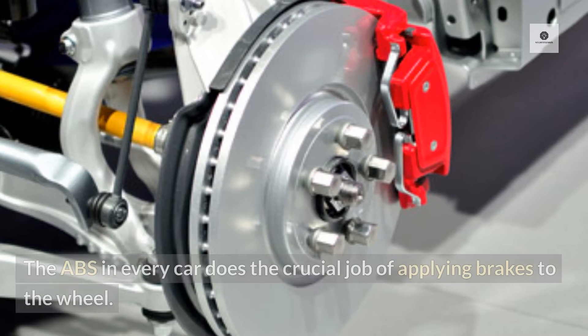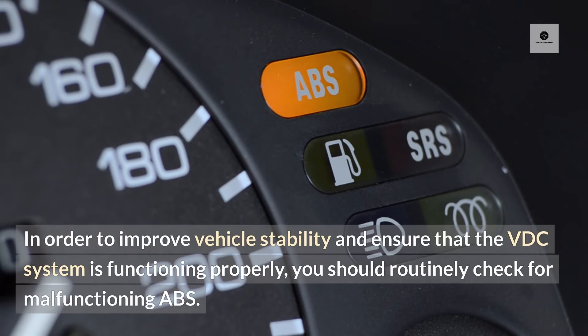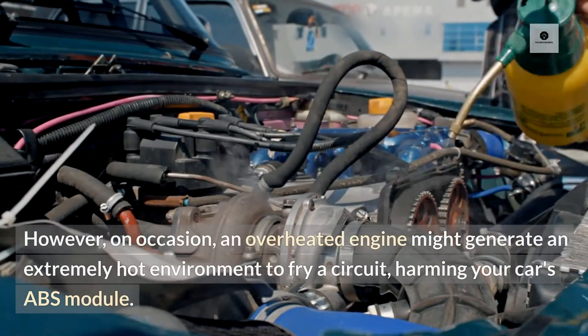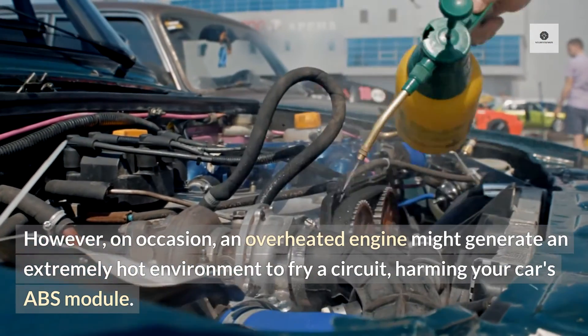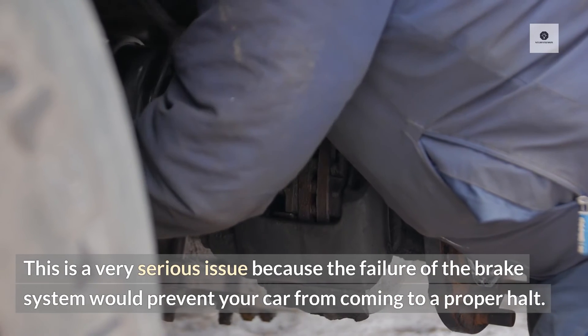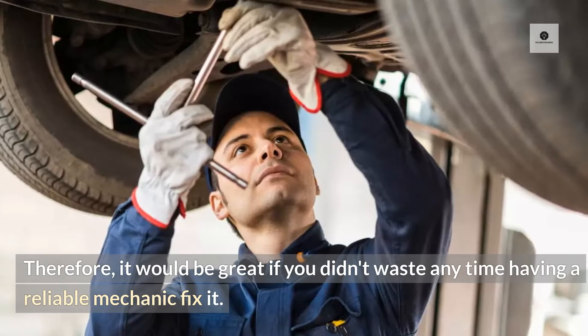4. Faulty ABS. The ABS in every car does the crucial job of applying brakes to the wheel. In order to improve vehicle stability and ensure that the VDC system is functioning properly, you should routinely check for malfunctioning ABS. The car's ABS is located close to the engine and is operated by a number of circuit boards. On occasion, an overheated engine might generate an extremely hot environment that fries a circuit, harming your car's ABS module. This is a very serious issue because the failure of the brake system would prevent your car from coming to a proper halt. Therefore, it would be great if you had a reliable mechanic fix it without delay.